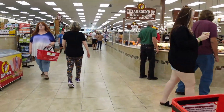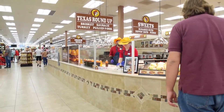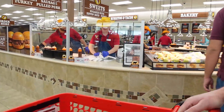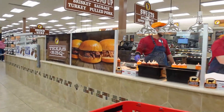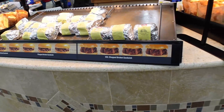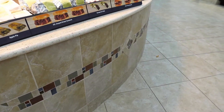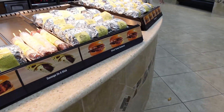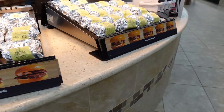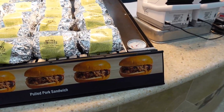That brings us to the Texas Roundup, a large counter space in the middle of the store where employees wear yellow cowboy hats and denim aprons, making fresh barbecue sandwiches that smell delicious. This is a not-to-miss when going to Bucky's. We ended up choosing the barbecue pork and the brisket.